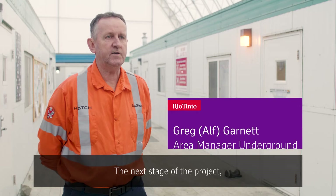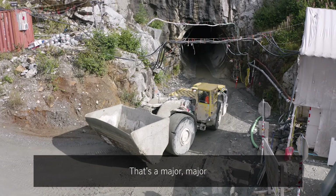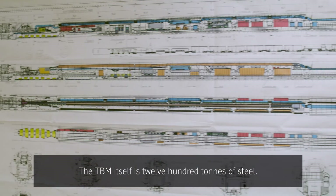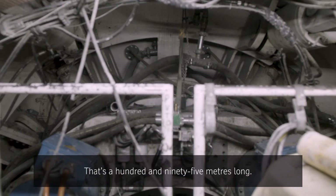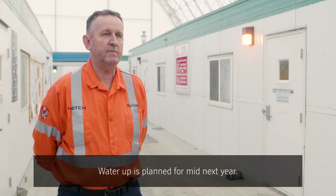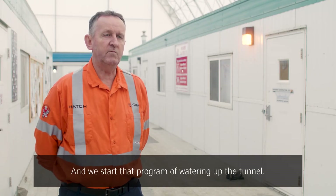The next stage of the project is to basically start removing and disassembling the TBM, and it's got to come back out the same entrance it went in — that's a major program of work. The TBM is upwards of six and a half metres in diameter, 1,200 tonnes of steel, and 195 metres long. Every bit of it has got to come back out the same way it went in. All of that is through the dead of winter, and water-up is planned for mid next year. That's when we'll know we're done — the tunnel's clean, the plugs are built, all the equipment's out, and we start that program of watering up the tunnel.